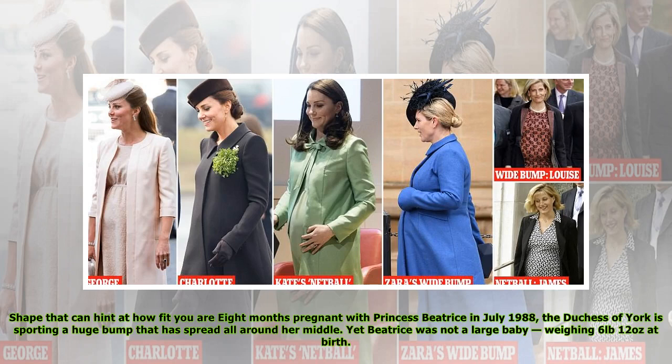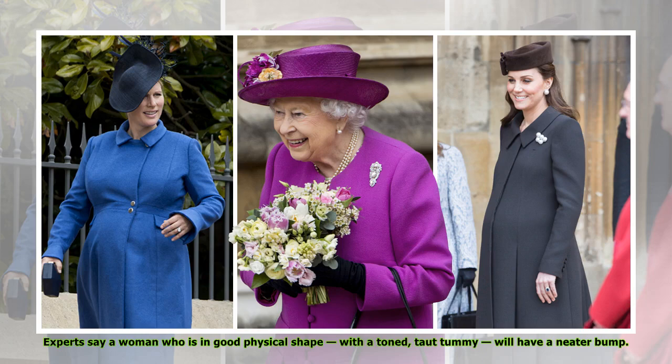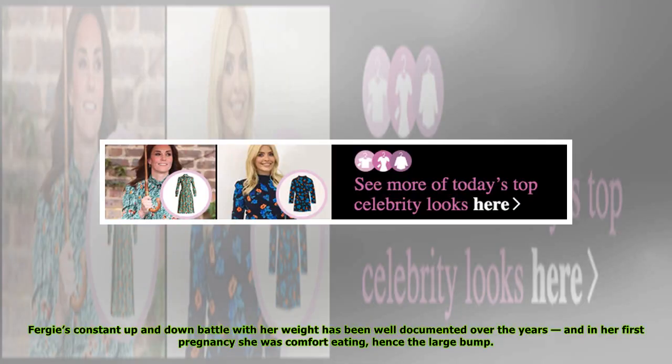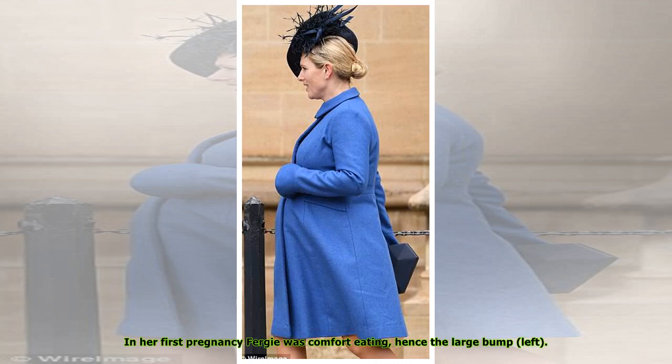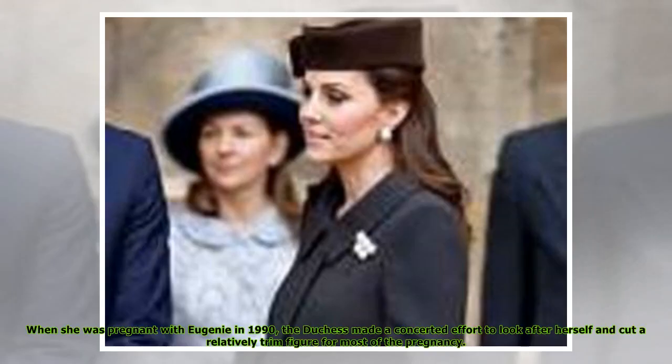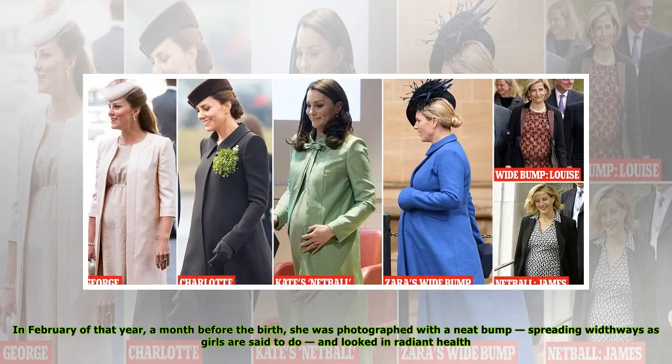Shape can hint at how fit you are. Eight months pregnant with Princess Beatrice in July 1988, the Duchess of York is sporting a huge bump that has spread all around her middle, yet Beatrice was not a large baby, weighing 6 pounds 12 ounces at birth. Experts say a woman who is in good physical shape with a toned tummy will have a neater bump, because the stomach muscles hold it in place. Fergie's constant up-and-down battle with her weight has been well documented, and in her first pregnancy she was comfort eating, hence the large bump. But when she was pregnant with Eugenie in 1990, the Duchess made a concerted effort to look after herself. In February of that year, a month before the birth, she was photographed with a bump spreading widthways as girls are said to do, and looked in radiant health.